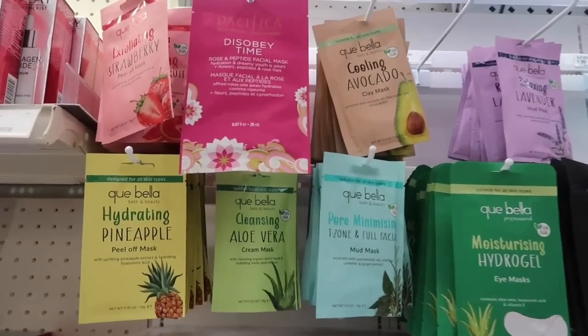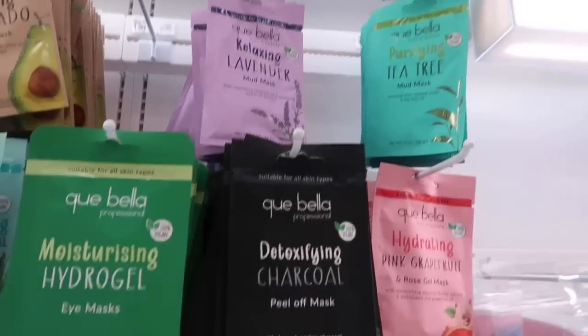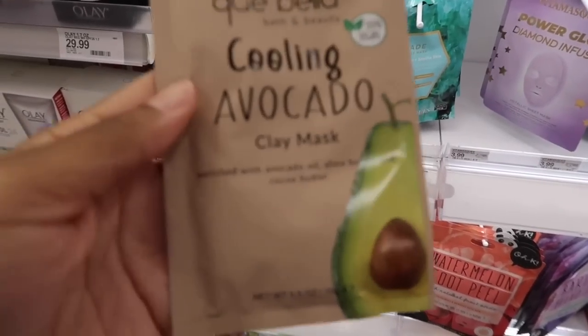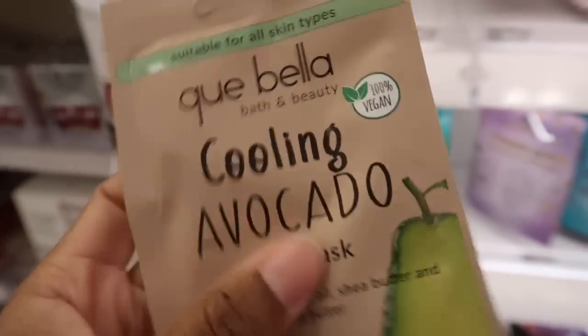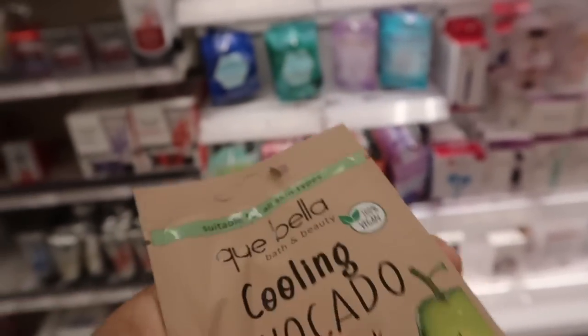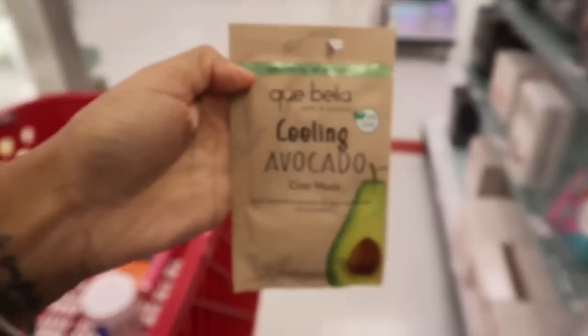I'm thinking about getting a face mask — look at all of these different masks. I feel like I need one for my face. I might do this cooling avocado one — it's a clay mask enriched with avocado oil, shea butter, and cocoa butter. I don't like to do too much on my face because it's semi-sensitive, but I will definitely be trying this.